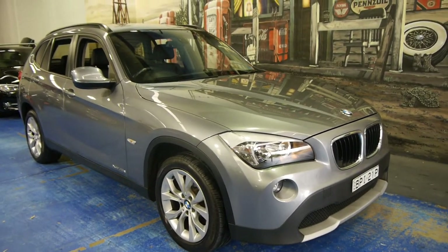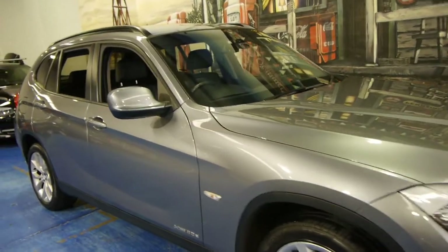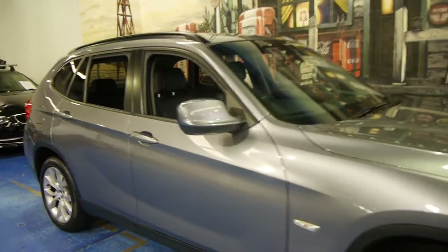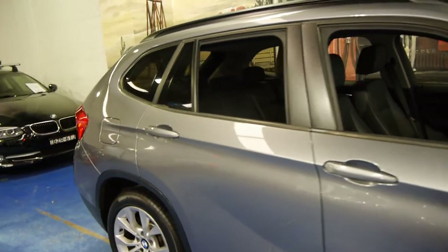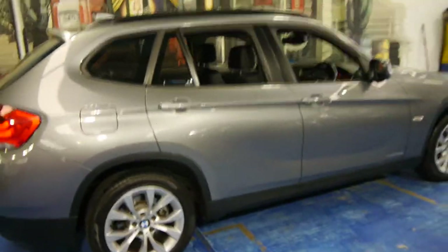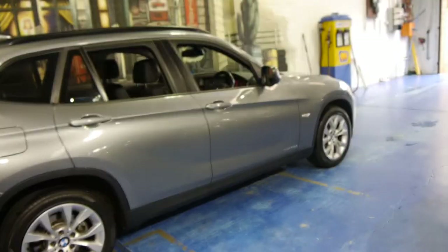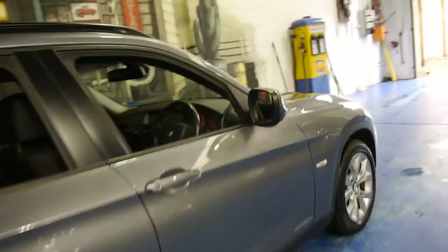Hi and welcome to the Old Timer Car Centre. My name is Philip Tarrant and today we have for you a 2010 BMW X1. It's got the 2 litre turbo diesel engine and being a 2010 model it is the newer shape. They're a significant improvement on the previous model, yet second hand there's not a huge amount of difference in price, which is surprising.